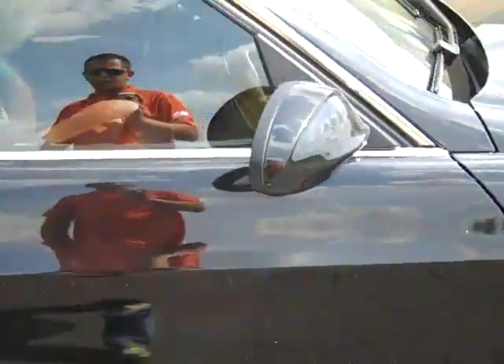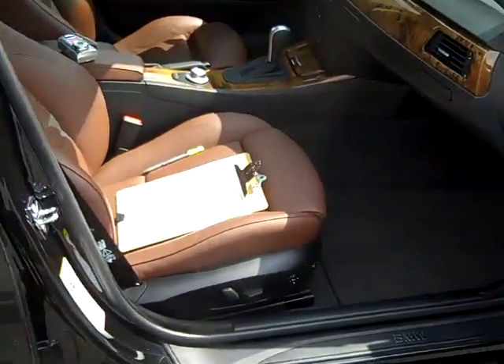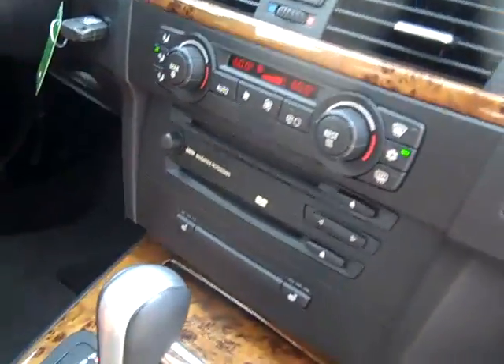Michelin tires, power heated mirrors, power windows, locks and seats. Premium package, nav, dual automatic climate control.